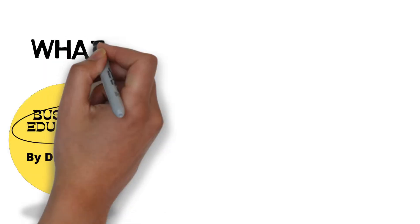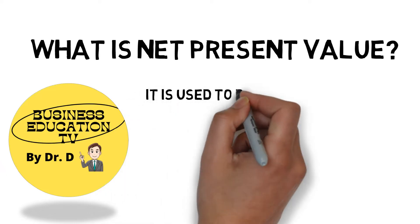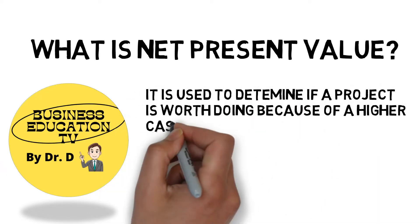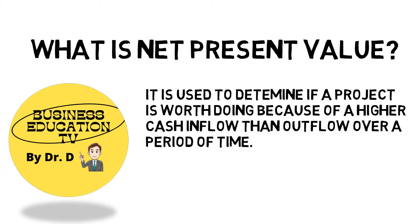Now, let's talk about what is net present value. It is used to determine if a project is worth doing because of a higher cash inflow than outflow over a period of time.